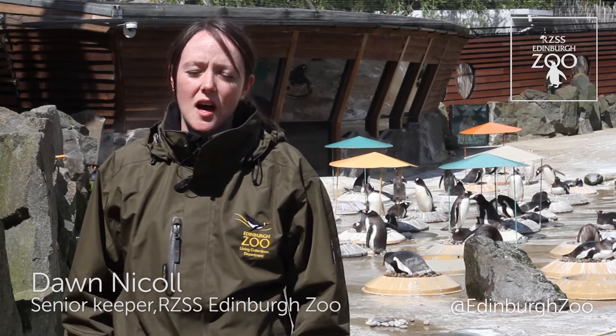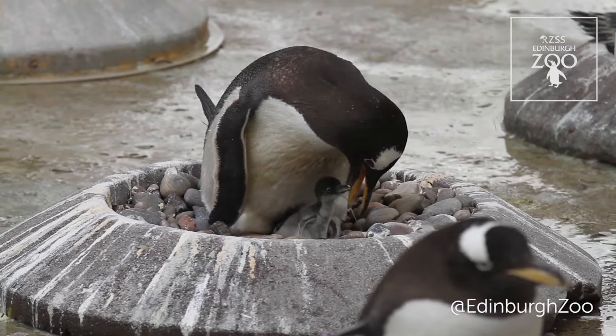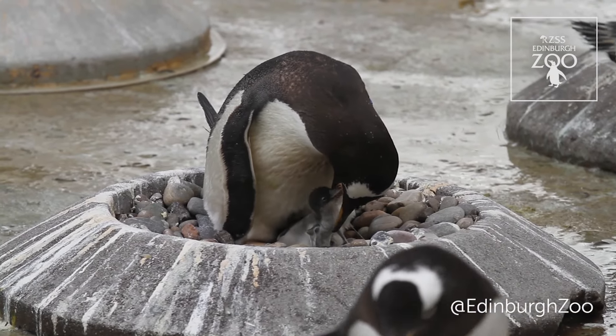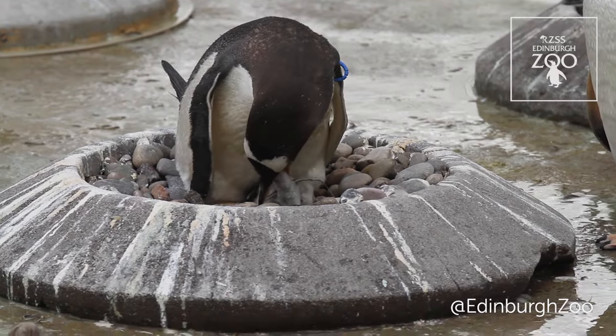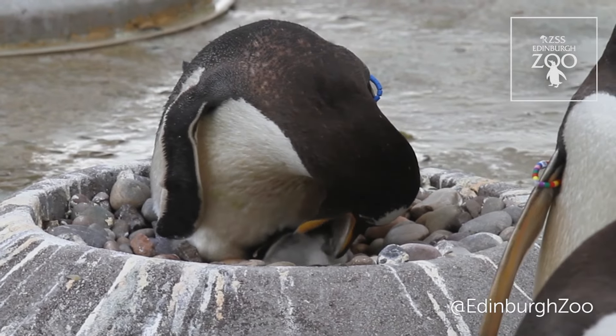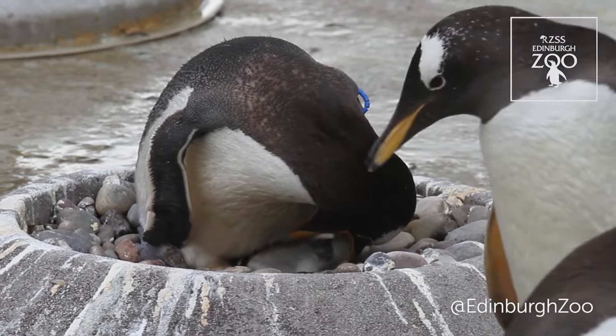After the eggs hatch and the chicks appear, the parents will feed them what's called regurgitation. This is when the adult bird brews the fish in their stomach and regurgitates that into a gruel feed, and the chicks will take this directly from the mouth of the adult bird.